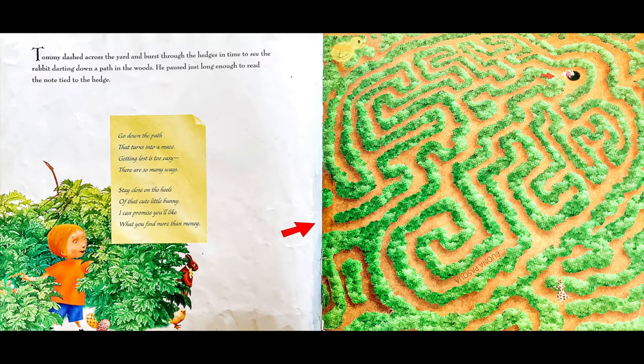Tommy dashed across the yard and burst through the hedges in time to see the rabbit darting down a path in the woods. He paused just long enough to read the note tied to the hedge: Go down the path that turns into a maze. Getting lost is too easy. There are so many ways. Stay close on the heels of that cute little bunny. I can promise you'll like what you find more than money.